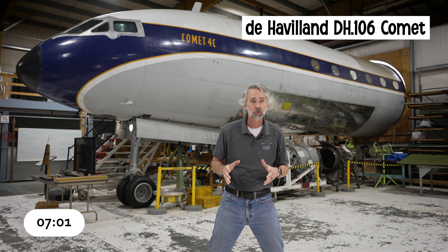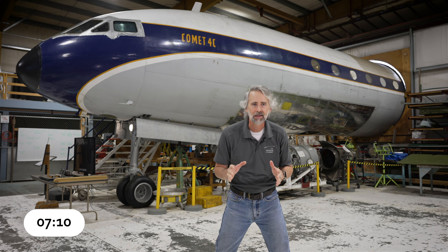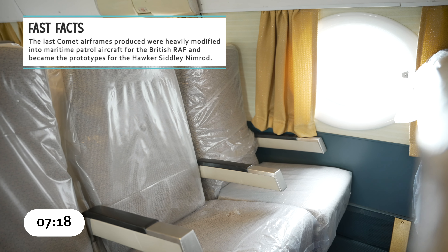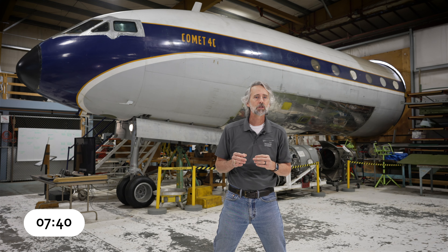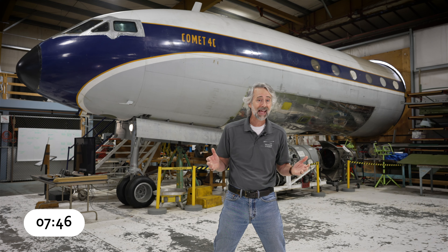The British de Havilland DH-106 Comet was the world's first commercial jet airliner. The Comet One prototype made its first flight in 1949 and featured a slender fuselage with four turbojet engines buried in the wing roots. It had a quiet, comfortable, pressurized cabin with large windows, and when it debuted in 1952, it was cutting-edge tech. But when three Comets broke up in flight in highly publicized accidents, the Comet was immediately withdrawn from service and extensively tested. The improved Comet Four took four years to design and produce, and by the time it went into service, it had been surpassed by other, more advanced aircraft. The museum's Comet is the first Comet Four C variant built, and it flew with Mexicana Airlines until 1970.